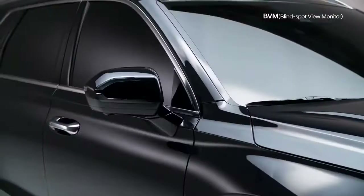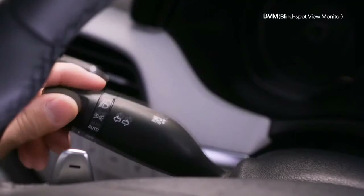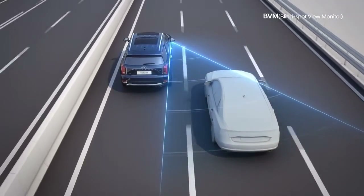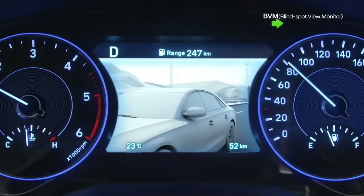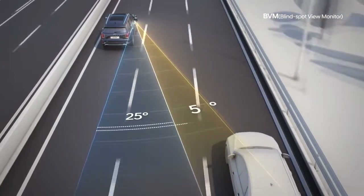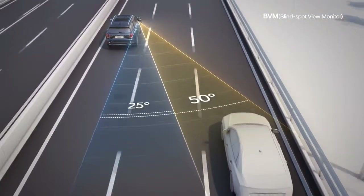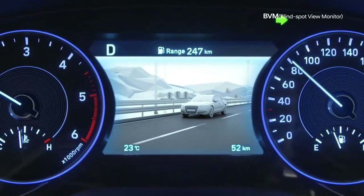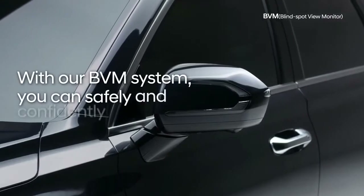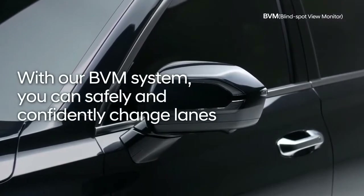Blind spots can be hazardous when changing lanes. With cameras strategically placed on the side mirrors, which activate when the turn signal is on, a clear view of potential hazards is displayed on the instrument cluster. With a 25-degree wider view than standard side mirrors, the cameras enable you to see the adjacent lane as well as the lane next to it. With the Blind Spot View Monitor system, you can safely and confidently change lanes.